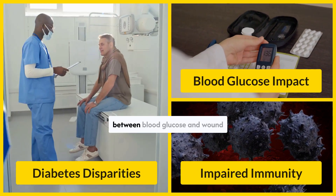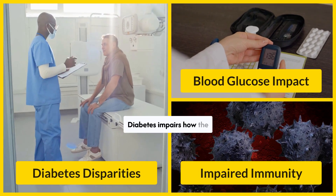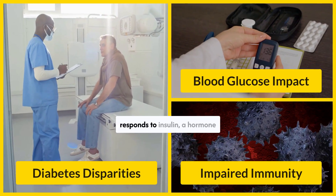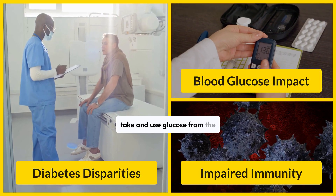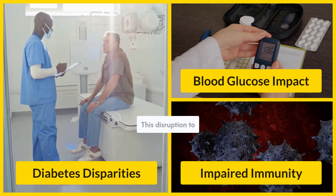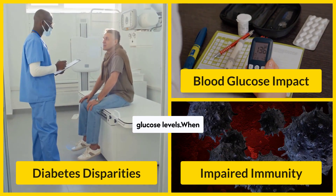Research shows a clear correlation between blood glucose and wound healing. Diabetes impairs how the body produces or responds to insulin, a hormone that allows the cells to take and use glucose from the bloodstream for energy. This disruption to insulin makes it more difficult for the body to manage blood glucose levels.